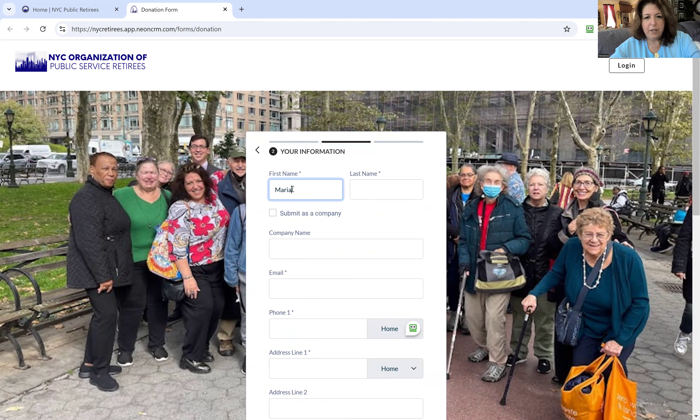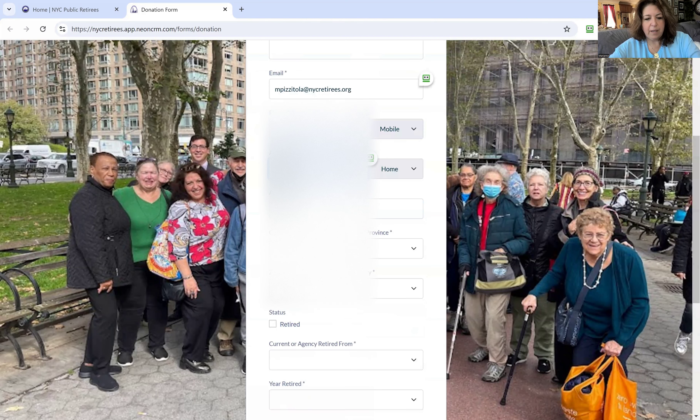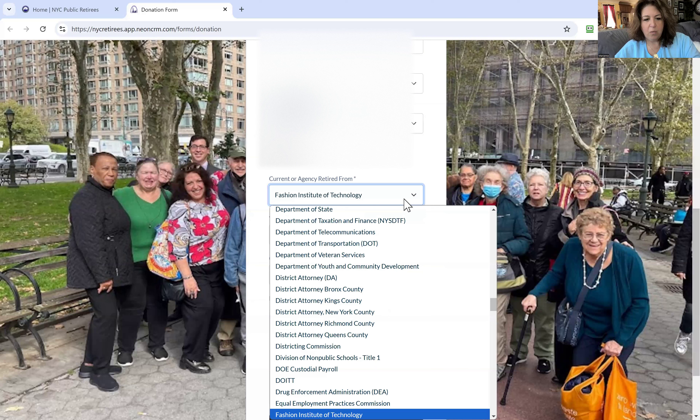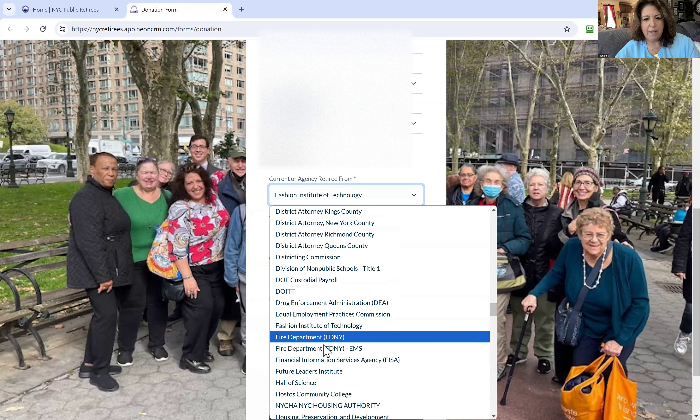Here you're just going to fill in your own information. You put your phone number in and you can designate it as a mobile or home number. Then it'll ask you for your address, and you check off that you're retired or not retired, and enter the agency that you retired from. I typed in the first letter F for FDNY and then there's EMS.